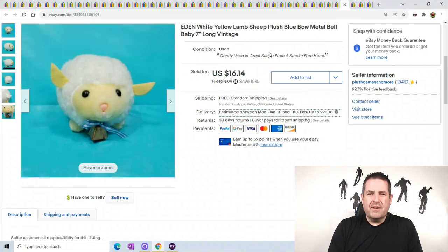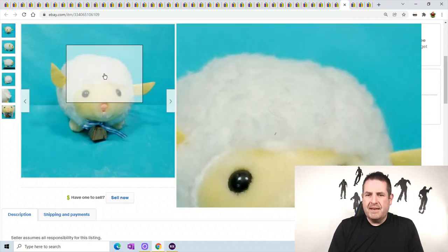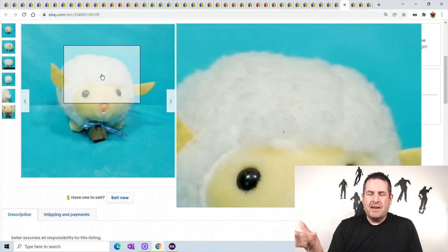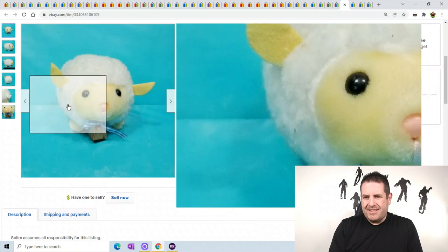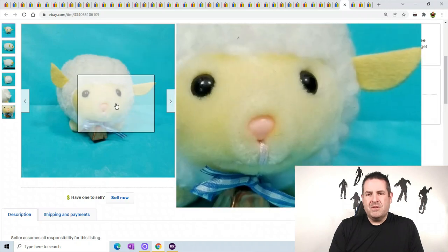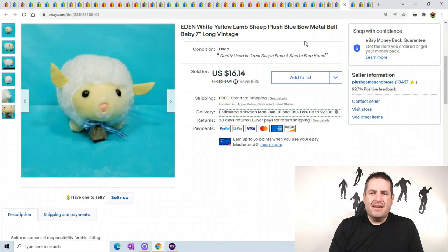We just have a basic white sheep with a little metal bell on his head. This one was a pain - every time I would clean him off with tape or whatever, anything just stuck to him. You can see there's little fuzz right there on him. Anything in the air would just get and stick on him. I am glad I got rid of him. Sold for $16.14.